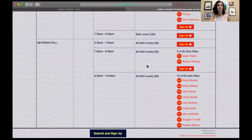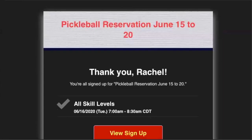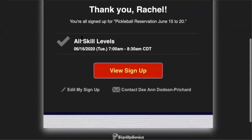Now I'm going to show you how to cancel that sign up. If you'll just go to your email that you put in for your sign up. I have my email up — this is the email that was sent to me. It's from Deanne for Sign Up Genius and this is my reservation. I picked all skill levels, 6/16 from 7 to 8:30. But then I realized I have something going on and I can't go.